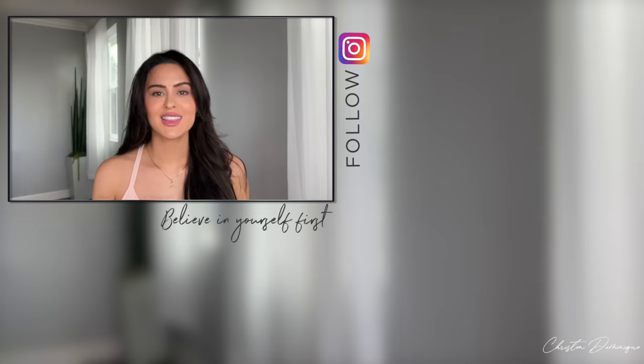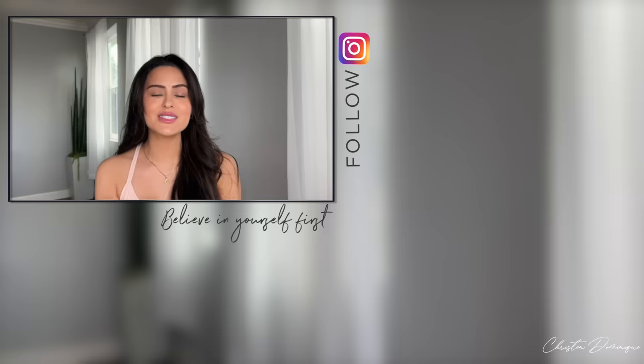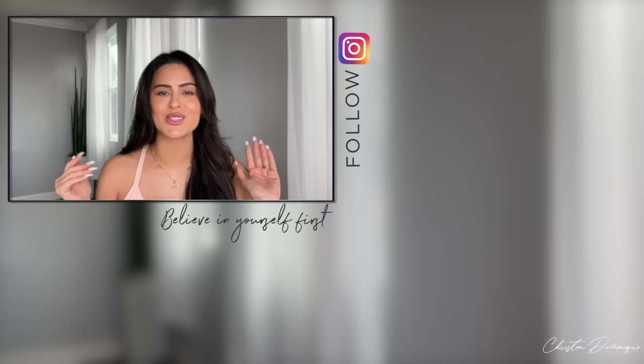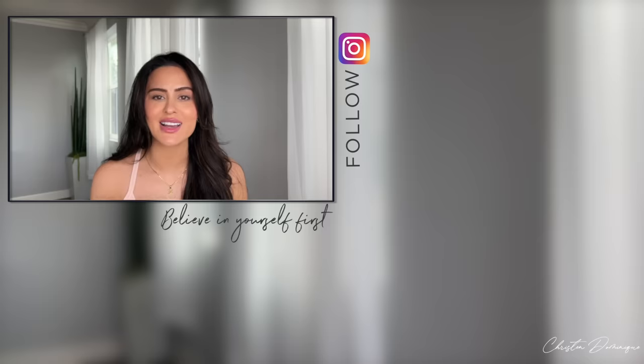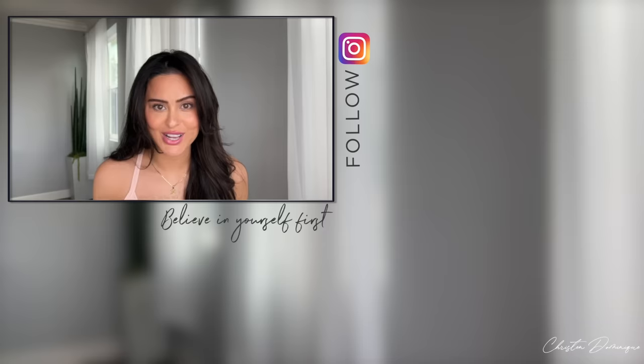Thank you guys for watching! I hope you enjoyed this video — if you did, don't forget to thumbs it up, it helps the channel a lot. Please subscribe so we can hang out every single week and talk about makeup tips, tricks, and life as a mom. And before I let you go, this week's tip: believe in yourself, because nobody else is going to believe in you unless you do. You can do it — I believe in you. I love you guys, I'll see you in the next video!